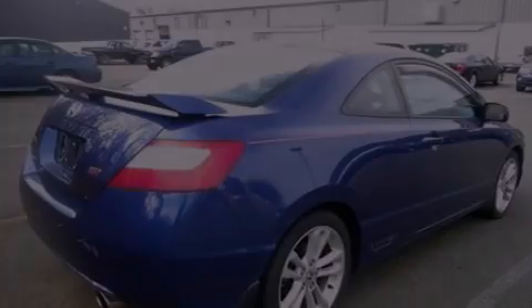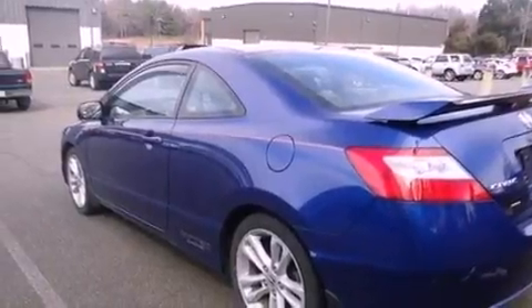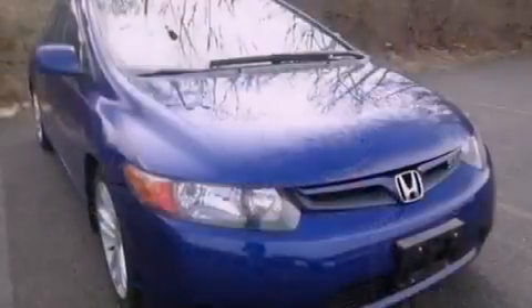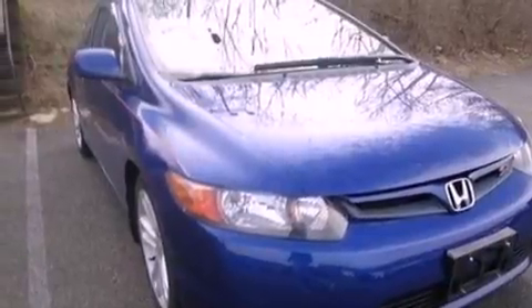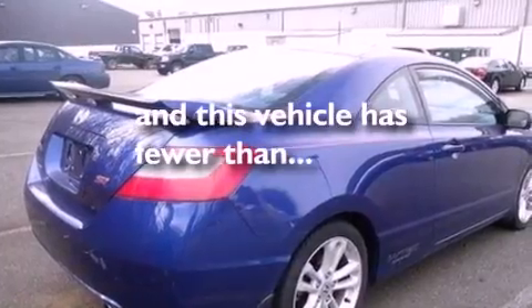All of the following features are included: a sports suspension, aluminum wheels, external temperature display, seven intelligently positioned speakers, leather and alloy center console trim, a four-wheel independent suspension, side curtain airbags, air conditioning, and this vehicle has less than 34,000 miles.